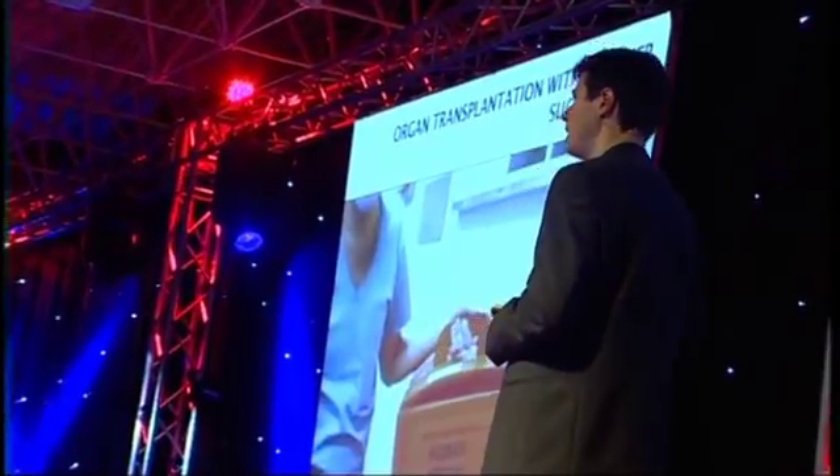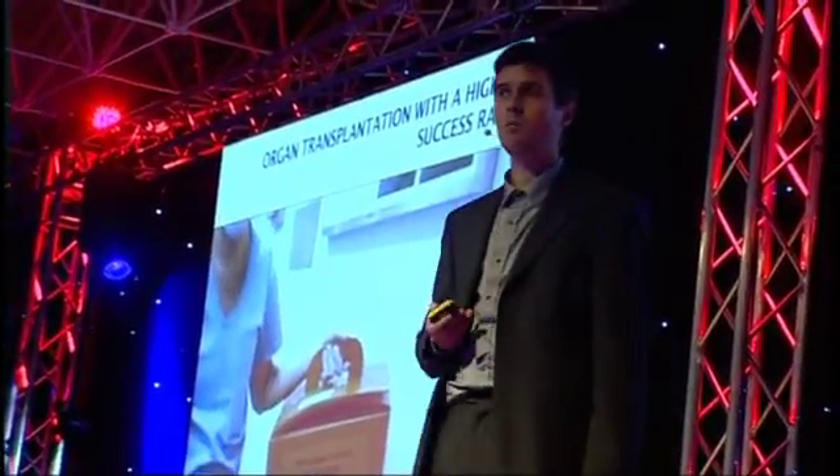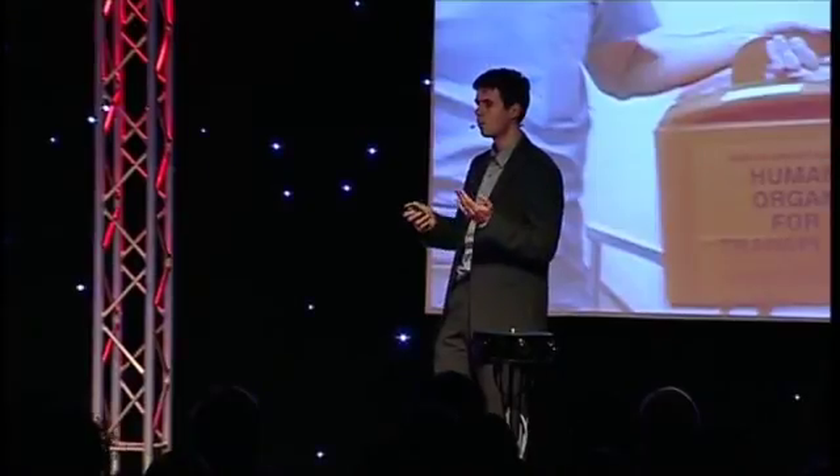An obvious other application of DNA sequencing is organ transplantation. If you need an organ transplant, people are going to put a foreign tissue in your body, which will with high chance lead to rejection. Therefore the organs need to have DNA very close to your own. If we have everybody's DNA passport, we are able to link much better and much quicker the correct organ and donor to the correct patient, and the success rates will increase.